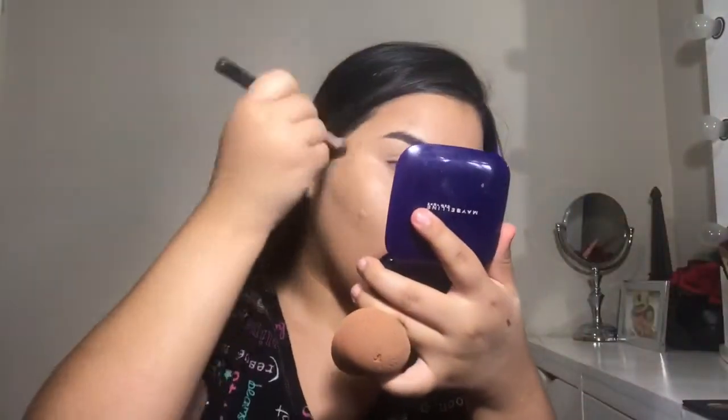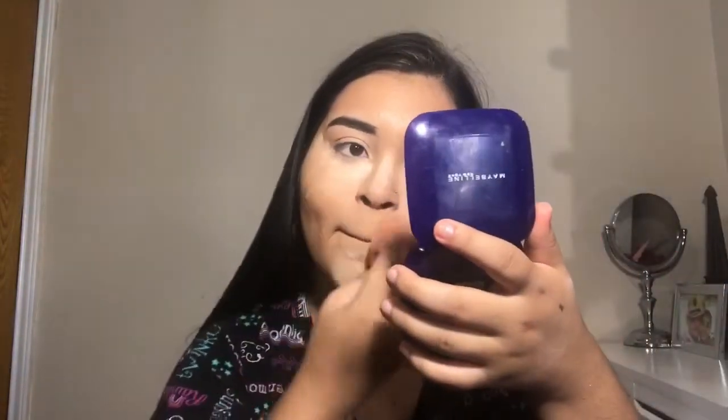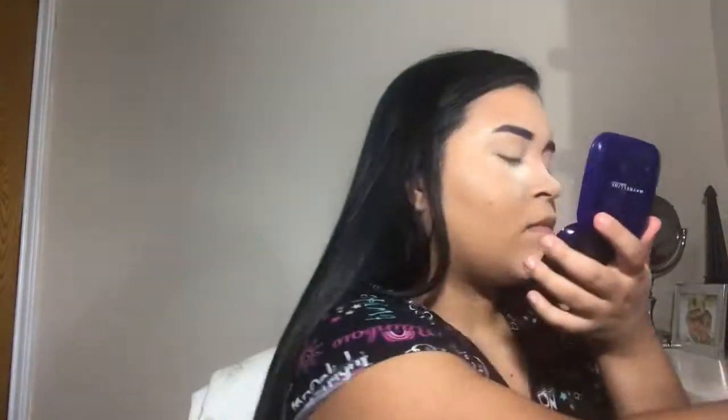I'm using a trick I saw — which is to spray setting spray before setting your face with powder. Today's my first time trying it. Then I'm setting my face with the Airspun translucent powder. I love this stuff — setting my entire face so it won't move anywhere. Trust me, this trick is amazing.